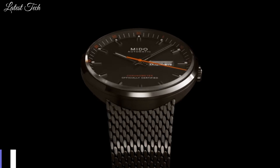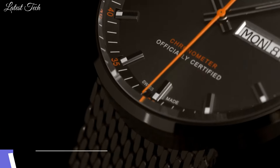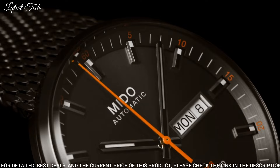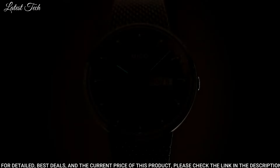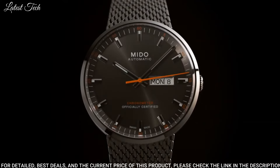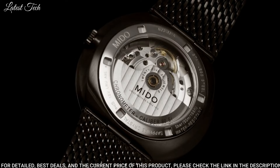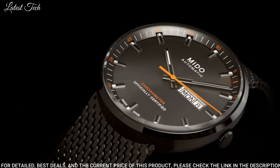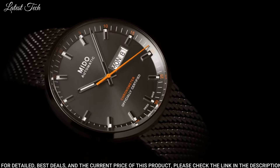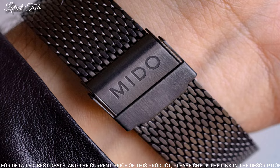Number 4: Mido Commander Icone Automatic Anthracite Dial Men's Watch. Black PVD Stainless Steel Case with a Black PVD Stainless Steel Mesh Bracelet. Fixed Black PVD Bezel. Anthracite Dial with Luminous Silver Tone Hands and Index Hour Markers. Dial Type: Analog. Automatic Movement. Scratch-Resistant Sapphire Crystal.